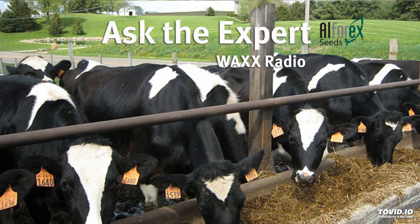A lot to know about feeding and testing our forages. Another expert telling us about it again — Dr. John Gazer with Rock River Labs in Colby on our AlphaRex Ask the Expert program.